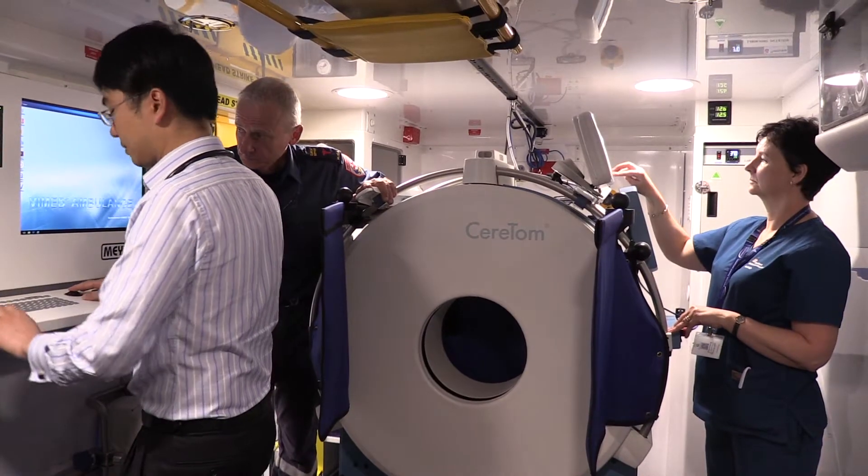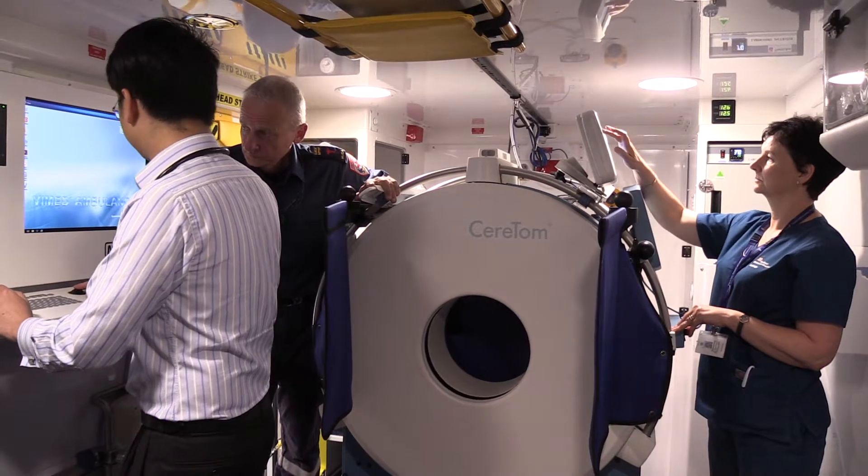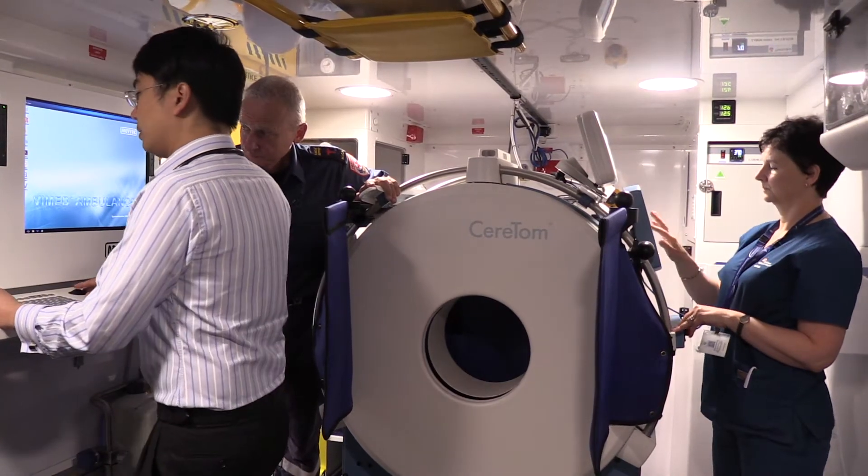The Melbourne Mobile Stroke Unit is a specialised Ambulance Victoria vehicle. It looks like a normal ambulance from the outside, but inside we have a CT scanner. This allows us to actually diagnose patients' strokes in their driveway before we take them to hospital. As well as the normal ambulance paramedics on board, we also have a radiographer, a stroke nurse and a neurologist to help look at the patient and diagnose their stroke.